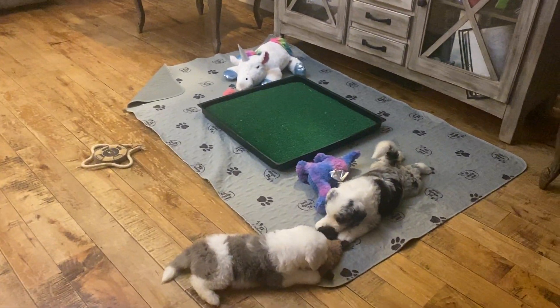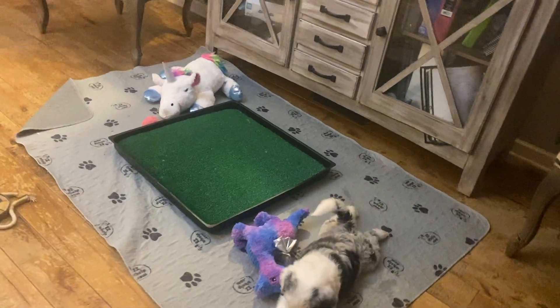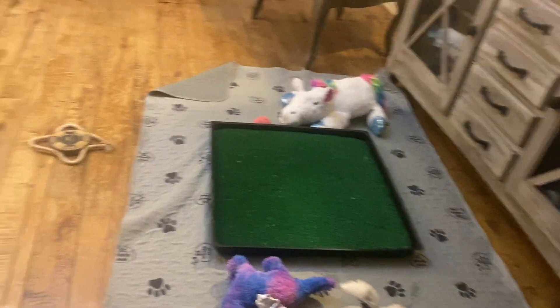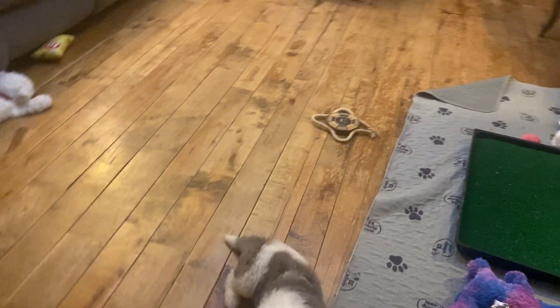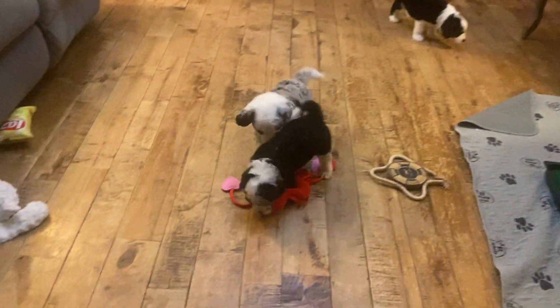They love to wrestle and play with each other. They love toys and they love just exploring new things. Hopefully we'll have some pretty days so we can get them outside in the next couple of weeks, and the families have just made their puppy picks, so we've got a couple more weeks with these babies before they go to their families.